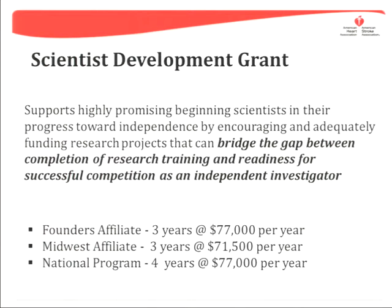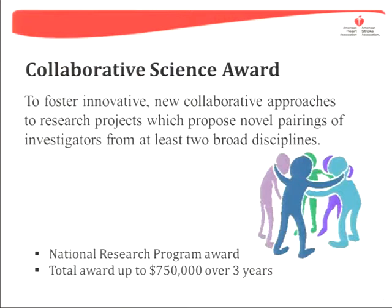The Scientist Development Grant, which the speaker is currently funded under, is offered by both the National Founders Affiliate and the Midwest Affiliate. Finally, the Collaborative Science Award is given by the National Center, with total awards up to $750,000 over three years.